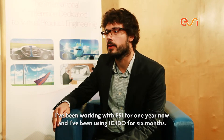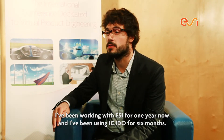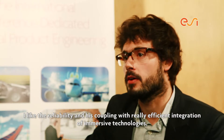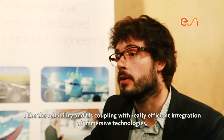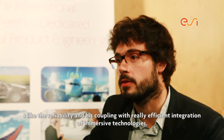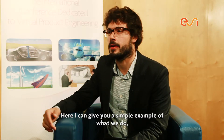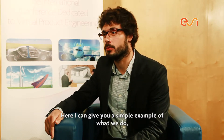I'm working with ESI since one year now and I've been using ICI-DU since six months. I like the reliable Physics Engine and its coupling with a really efficient integration of immersive technologies, which makes me really confident in my validations. And here I can give you a simple example of what we do.